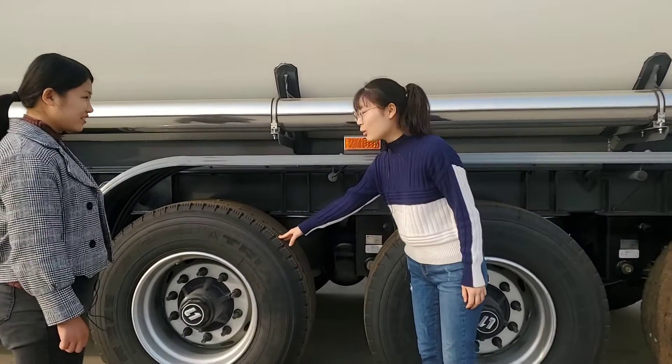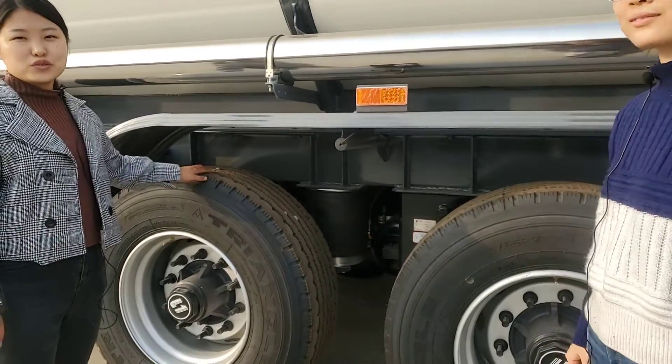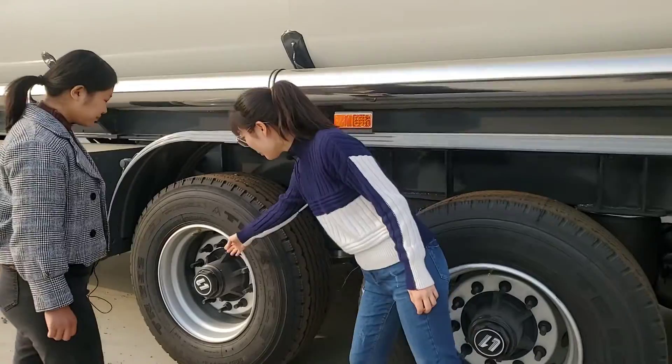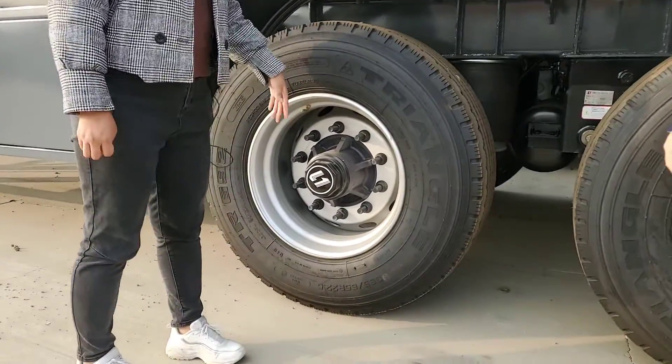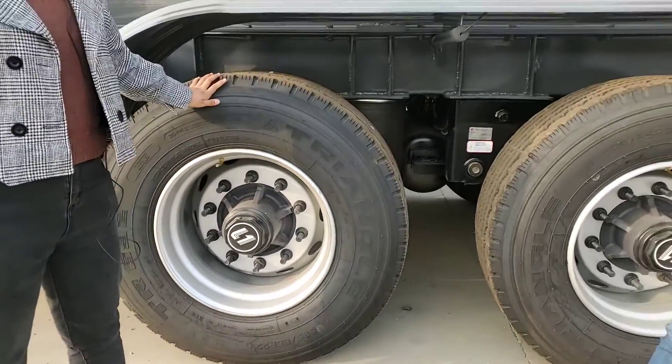This is a single tire. I want to choose double. Is it okay? Yes, single and double — 2 tire models are optional. How about the axle? There are 3 brands for axle, such as JOST, BPW, and Fuwa.